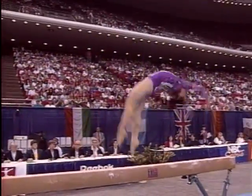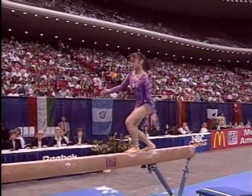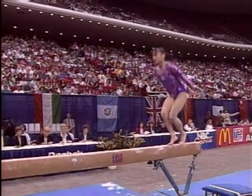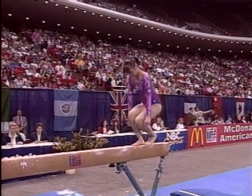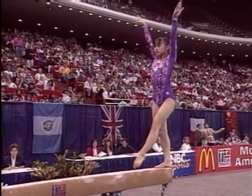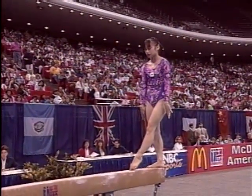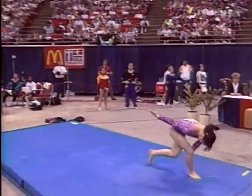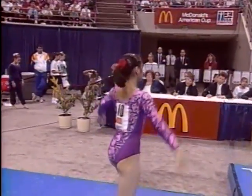Very nicely done, and back handspring to a layout. Obviously, with two falls already on the balance beam, she's way out of contention. Her dismount — a very difficult dismount, it's an E skill — full twisting double back, but very, very short on her landing.